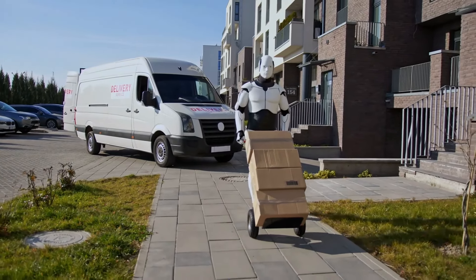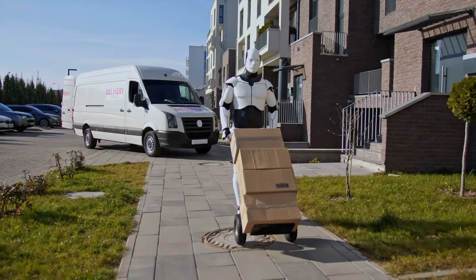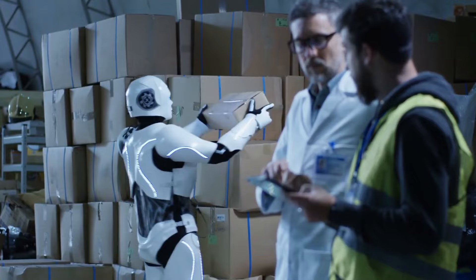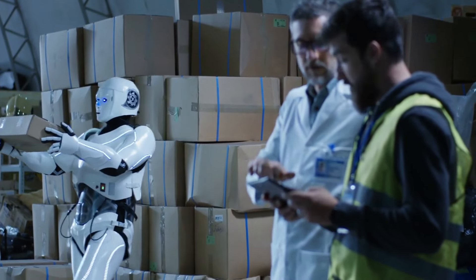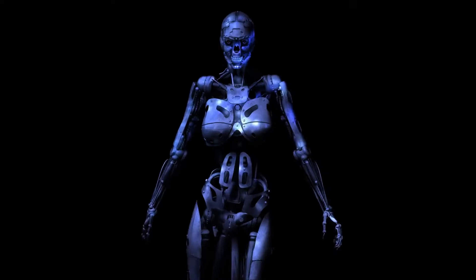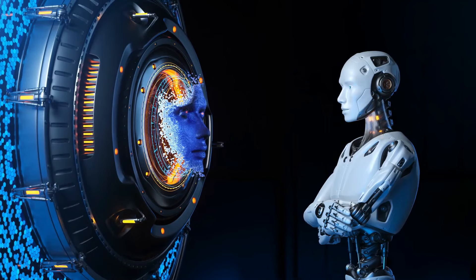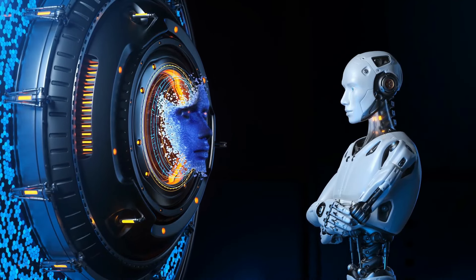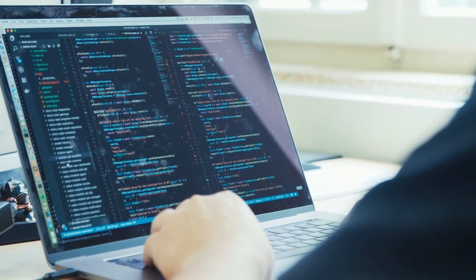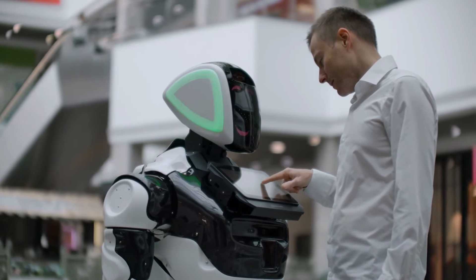Livraison et logistique du dernier kilomètre. La Gen 3 pourrait jouer un rôle dans la livraison de colis directement aux clients. Avec sa capacité à naviguer dans divers environnements, le robot peut transporter des articles des centres de distribution vers les maisons. En intégrant des systèmes de suivi avancés, le robot Optimus peut fournir des mises à jour en temps réel sur les niveaux de stock, l'état des commandes et les horaires de livraison.